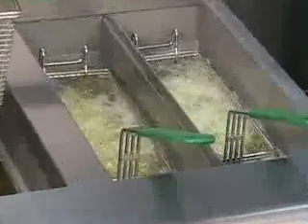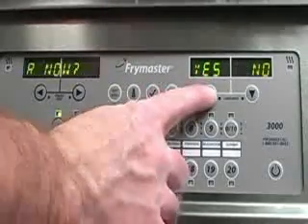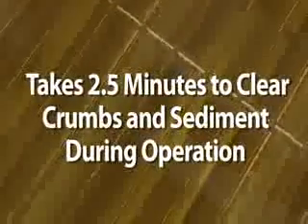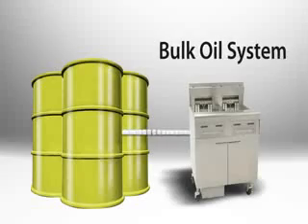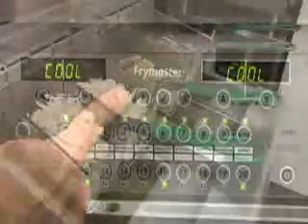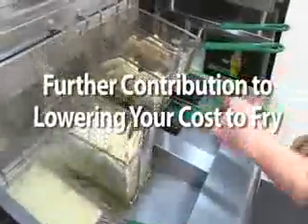The controller can prompt the user to filter after a certain number of cooks, helping maximize oil usage and fryer operation. A simple push of a button initiates step-by-step filtration instructions — it only takes 2.5 minutes to clear crumbs and sediment during operation. The OCF 30 also has the option to tie into a bulk oil system. With less oil to heat and filter, as much as 10 percent less energy is used, and cool mode for idle periods means less heat in the kitchen and less stress on the oil.